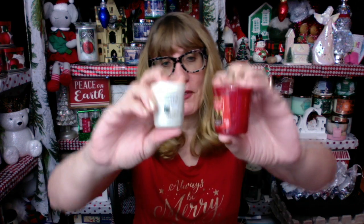I got two votive candles — I got the Sparkling Lights and I got the Red Apple Wreath. Lots of Red Apple Wreath in this one, which is fine because I love the scent.